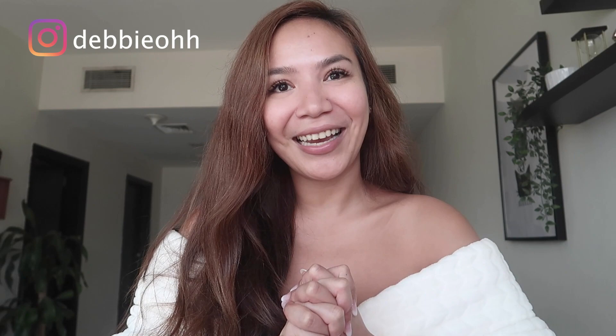Hey everyone, welcome back to my channel. Today I'm going to talk about my pre-flight skincare routine. My skin is more on the dry side, so most if not all of my products are meant for dry skin or combination skin — just a heads up for you guys.